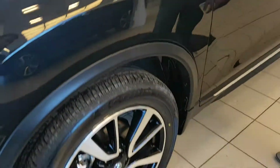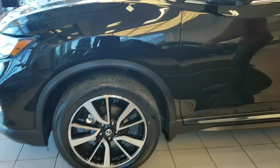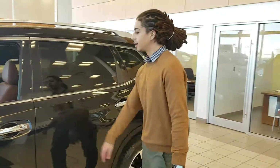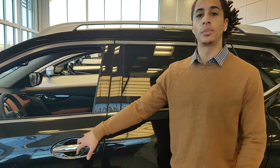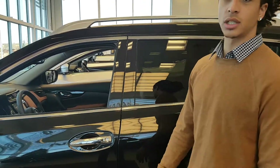You get the all-around camera view system, so you're going to have four cameras on the vehicle as well. Beautiful 19-inch two-tone aluminum alloys. You do get Nissan's proximity keys, so you can lock and unlock the vehicle by pressing the button. It is push-to-start ignition.